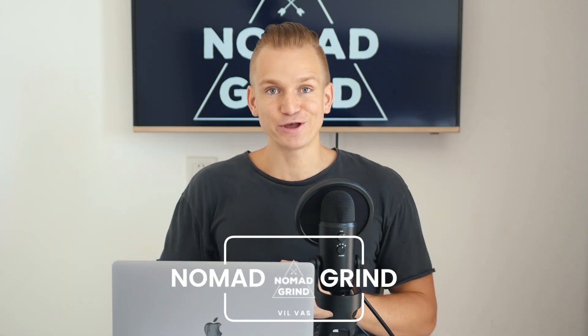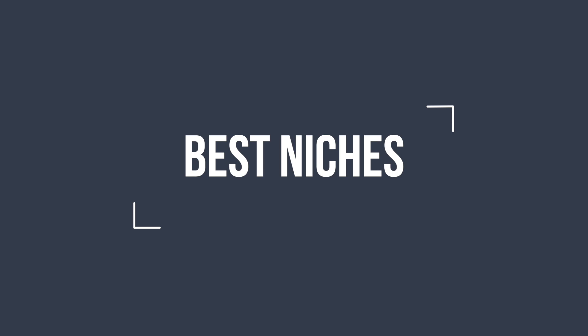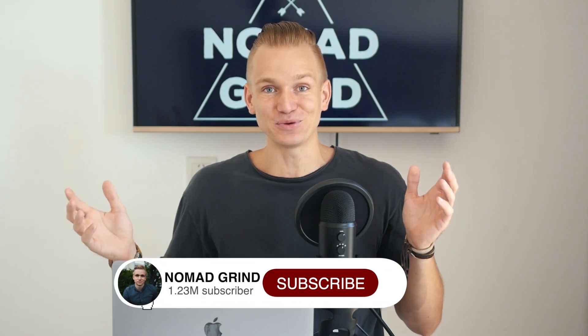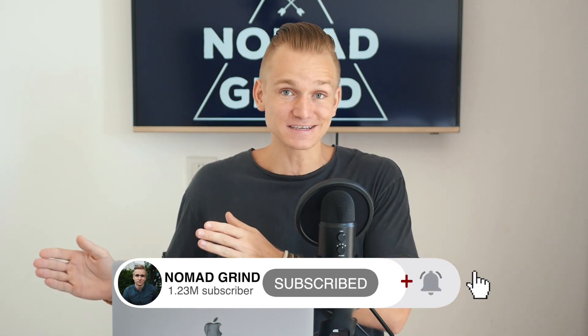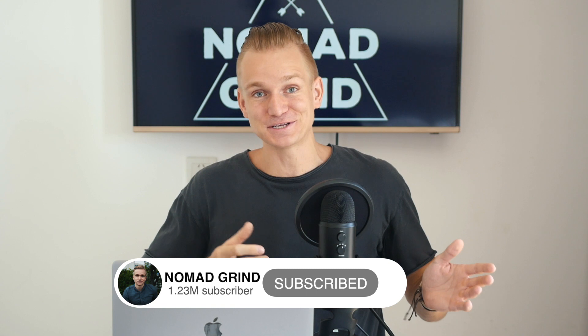Hey everyone, this is Will. In this video I'm going to tell you what are the best drop servicing niches out there right now. I watched some videos on this topic and all of them are talking about services and not actual niches, which is driving me crazy. So this is the only video that actually talks about niches.